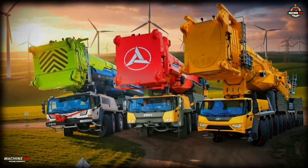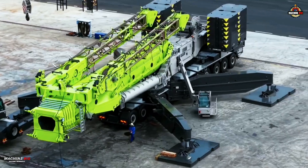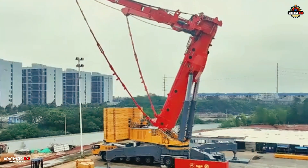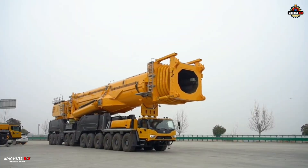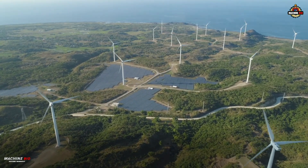Welcome to Machine Bio. Today, we spotlight three of the biggest all-terrain cranes in the world. And this is the story of how three Chinese heavyweights are rewriting what a mobile crane can be — and the battle for who wears the crown in a new age of super-sized wind farms.